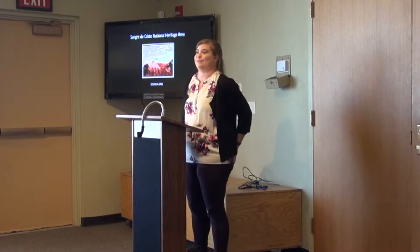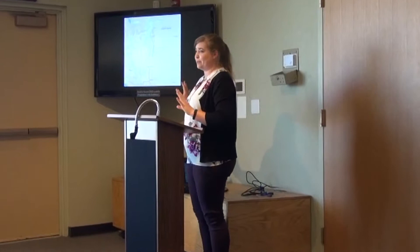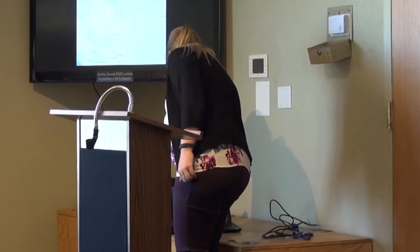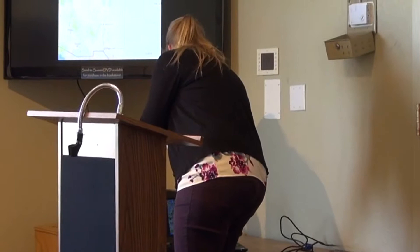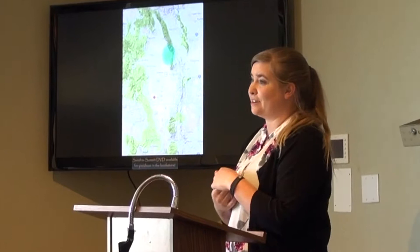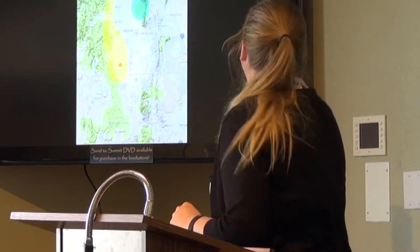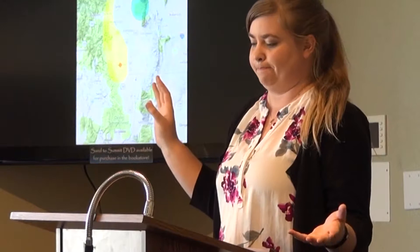Hi, everybody. I'm Zoe. Today I'm going to be talking to you about Our Lady of Guadalupe Parish. I'll put some geographic information up for those who aren't familiar with this area. This is the upper Rio Grande basin area of northern New Mexico and southern Colorado. Here we are in the San Luis Valley, and this is the sand dunes where we are right now. This is the little town of Conejos, which is just outside of Antonito. If you traveled up 285 from the south, you'd probably pass right by it.